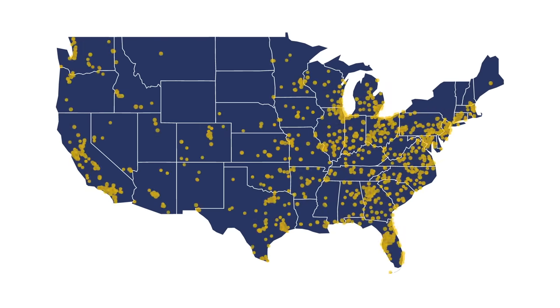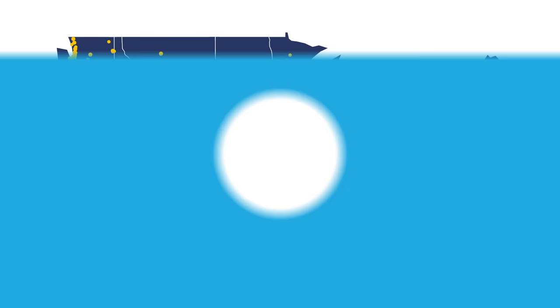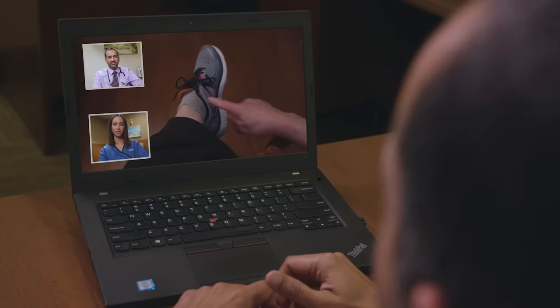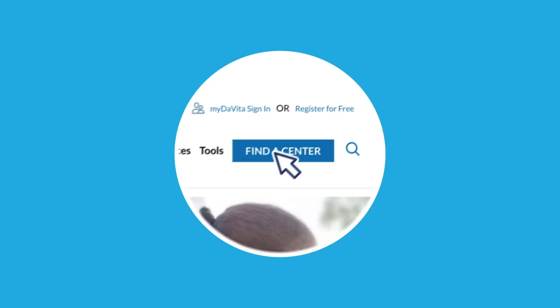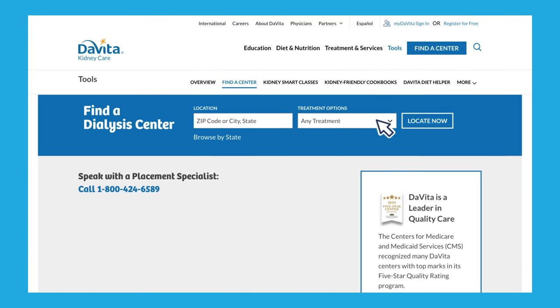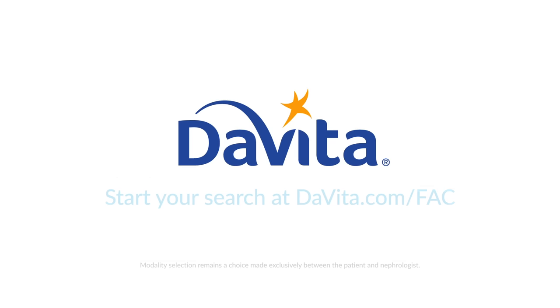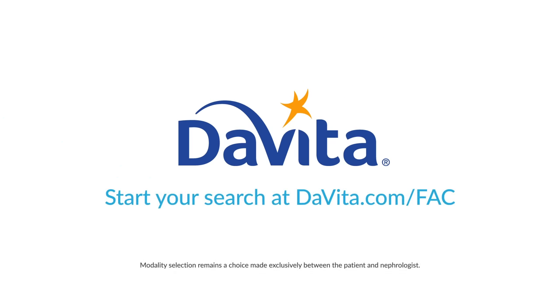With more than 1,800 home dialysis programs across the U.S., we can help place you at a conveniently located center. If you find yourself unable to go to the center or need to communicate between visits, you can download the DaVita Care Connect app on your smartphone, which allows you to video chat with your care team for many of your monthly appointments or when needed. To learn more about home dialysis training or to locate a center near you, use the Find a Center tool on DaVita.com and select Peritoneal Dialysis or Home Hemodialysis from the drop-down menu. Learn more at devita.com/FAC.